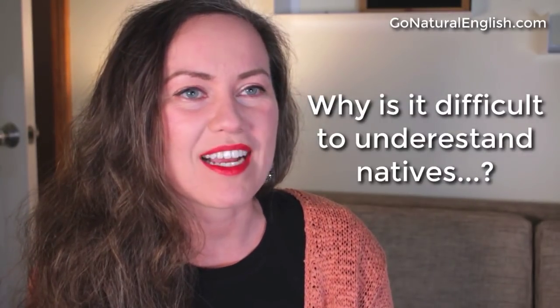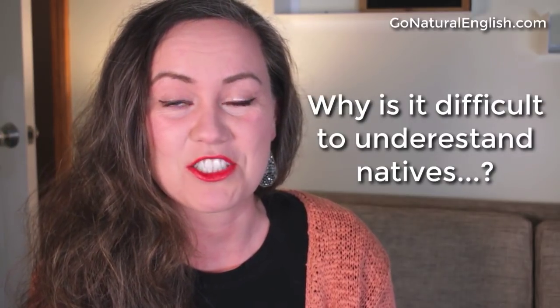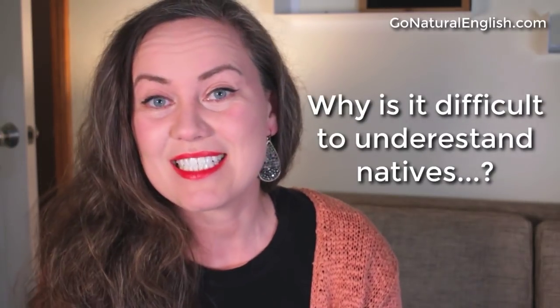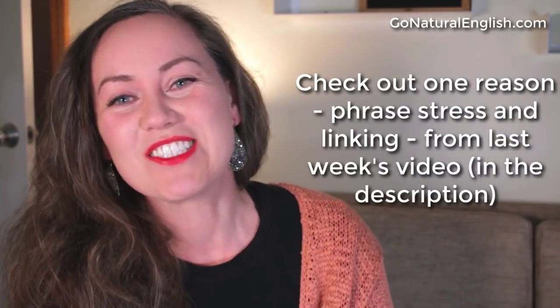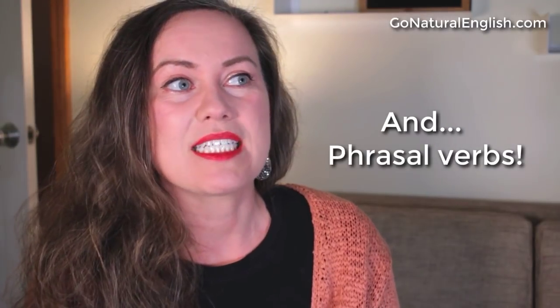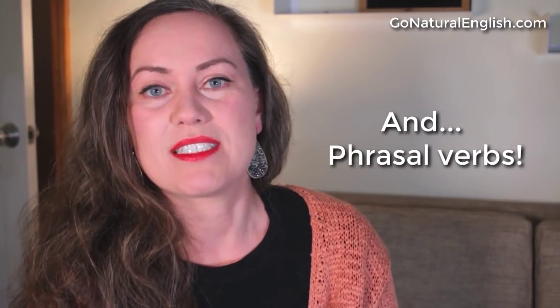Do you ever wonder why it's difficult to understand native English speakers but pretty easy to understand your English teacher? Well, one of the reasons I already talked about in last week's English speaking lesson, which you can check out at the link in the description. But there's another reason, which is phrasal verbs. This is super important to understand, and I'm going to show you why.